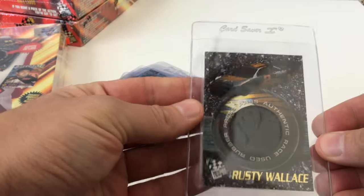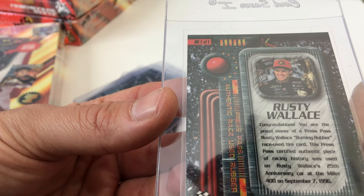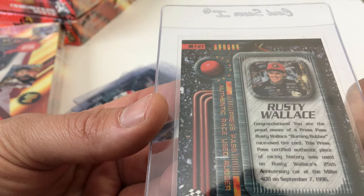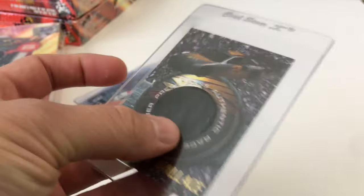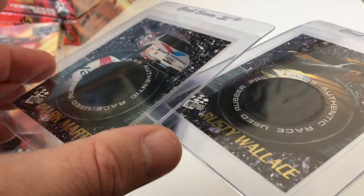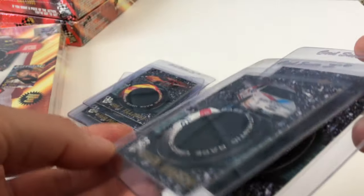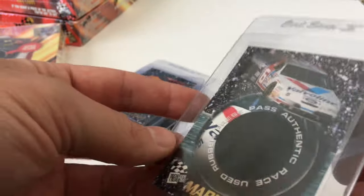The Rusty Wallace card was for 25 years of Miller — the tire was used on his 25th anniversary card at the Miller 400, September 1996. So this card was made much later in the year. One interesting thing about this card is the tire is significantly thicker than the other cards. You can even see wrinkles from the pressure created by the difference in height of the rubber — the case is being pressed up against the rubber because it's so much thicker.